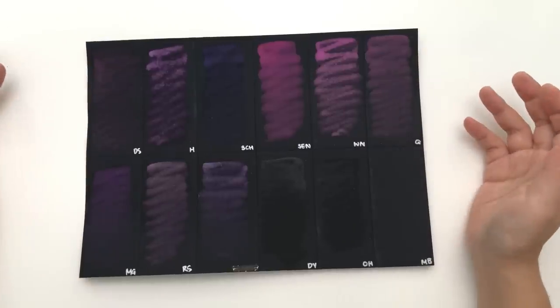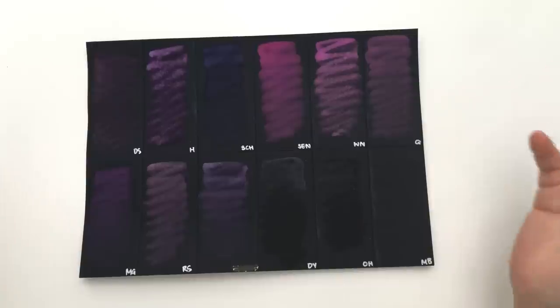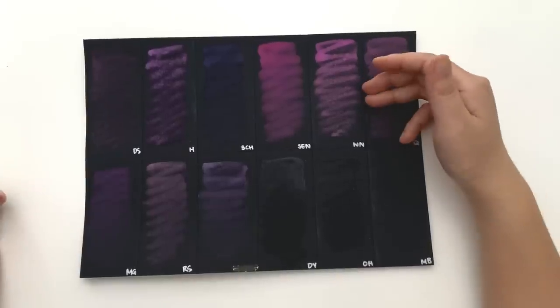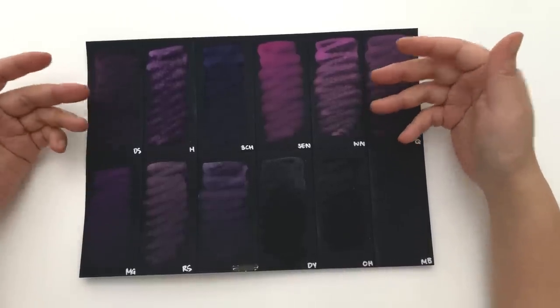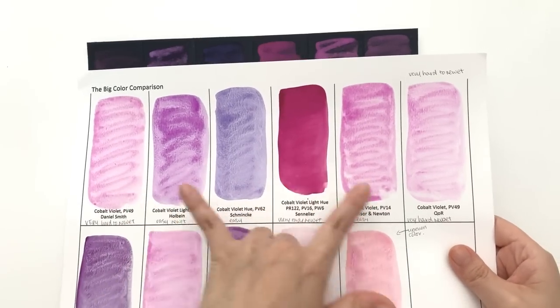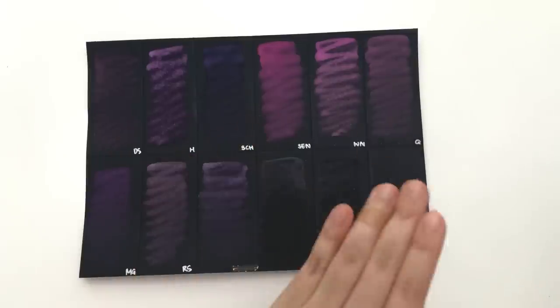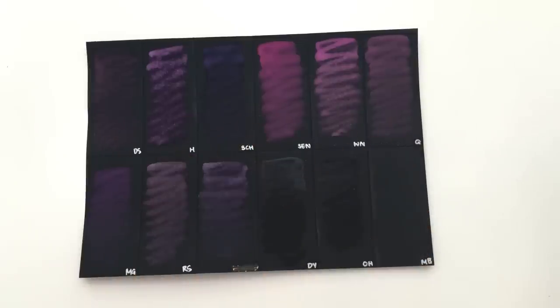For the most transparent one with a decent hue, go for Daniel Smith. For the most opaque one, go for Winsor & Newton. They're both similar in hue, so you can choose between a more transparent or more opaque version depending on what you're looking for.